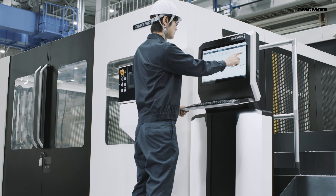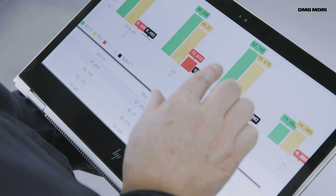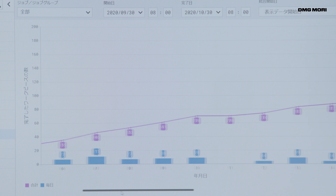That's why DMG Mori developed the LPS fourth-generation controller. It allows pallet handling and management to be performed easily and efficiently.